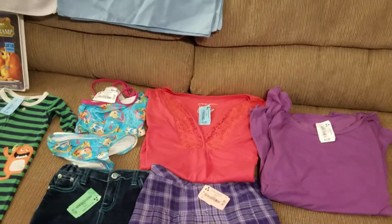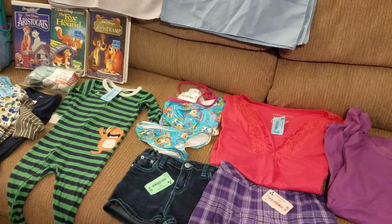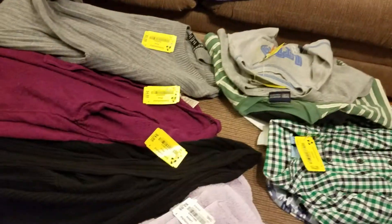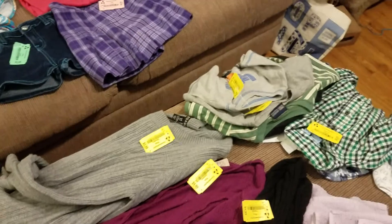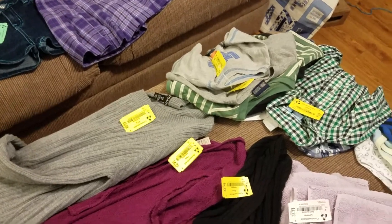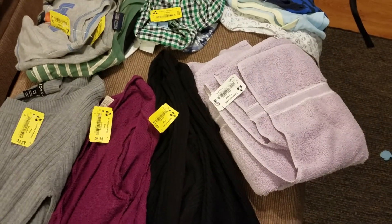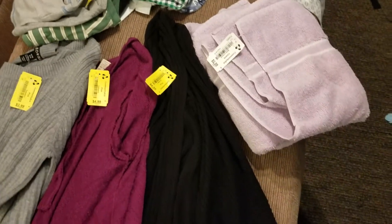So this was what I'm calling trip number two and it was around about $20 for all of that. And here we have on the ottoman trip number three, which was not on half off day. As you see, yellow was the half off tag. This was also about $20.